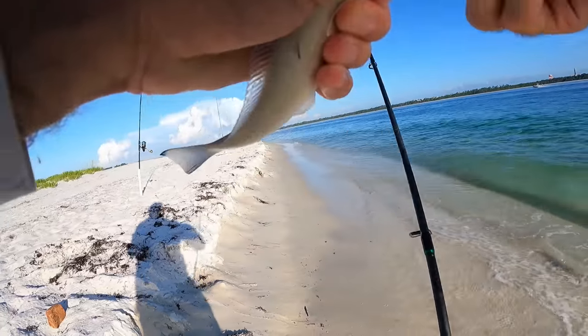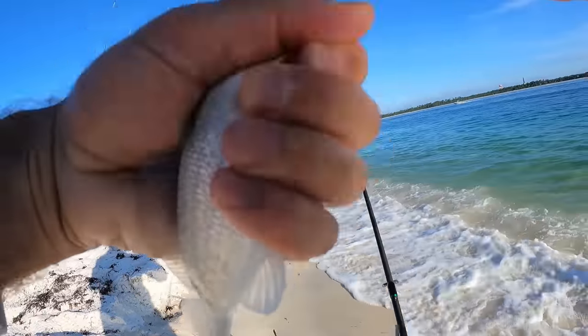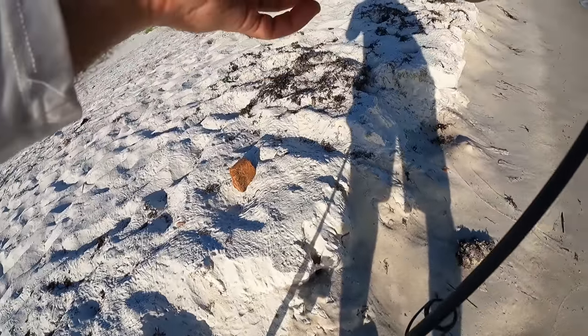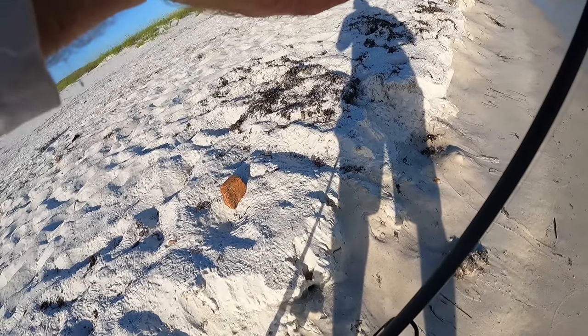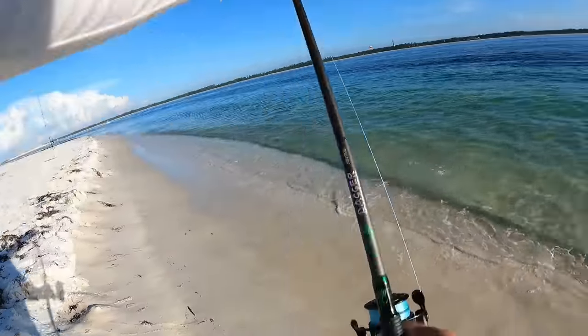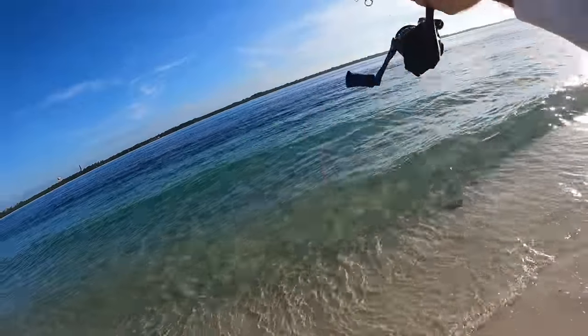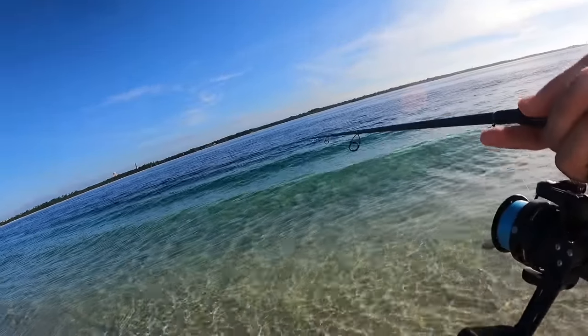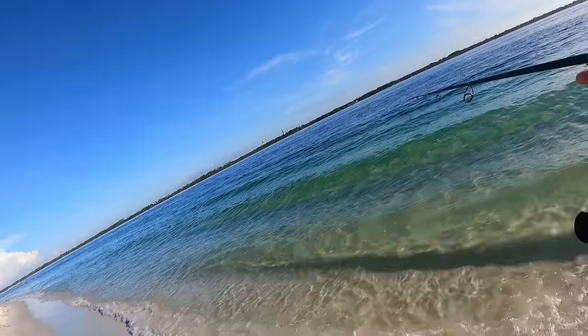You can catch one right now on every single cast. Another thing I like to do sometimes to get the bigger ones to bite is bury the hook in the shrimp — see how I've covered the hook completely? That seems to work really good for bites.